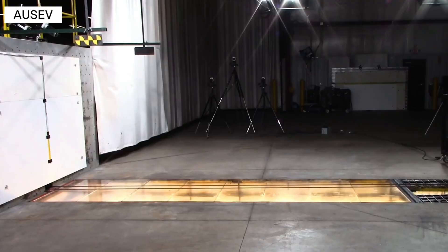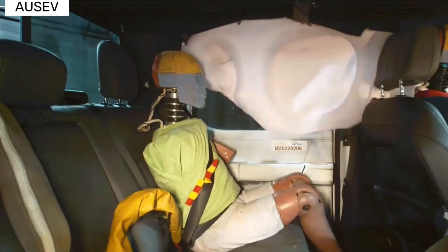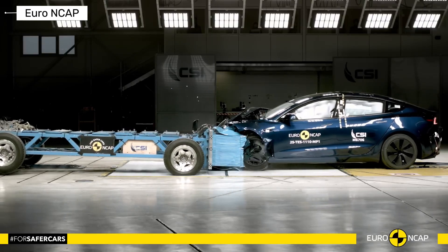Safety isn't just about technology — it's about real-world protection when a crash actually happens. And the latest IIHS results show a mixed field in the EV world. If you found this breakdown useful, subscribe for more EV safety content.